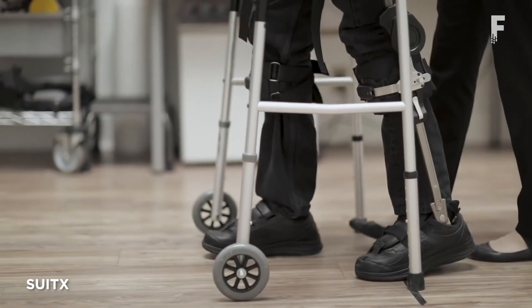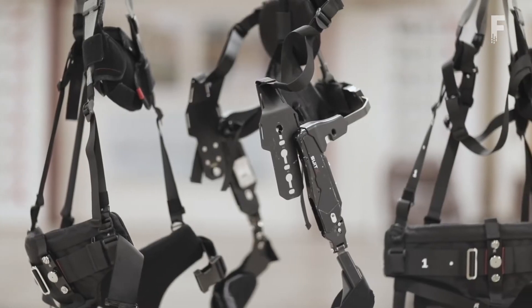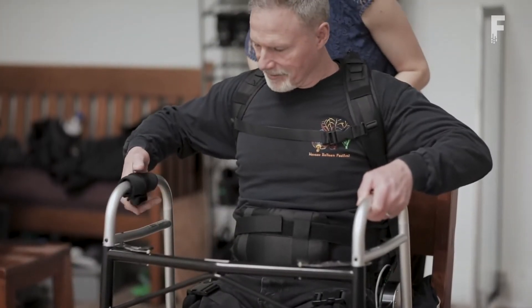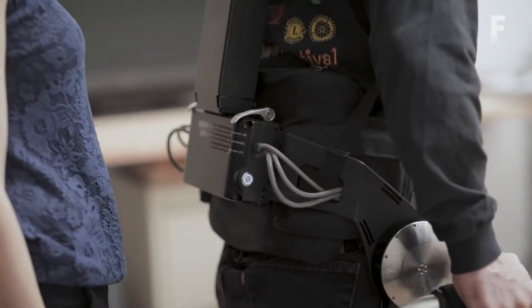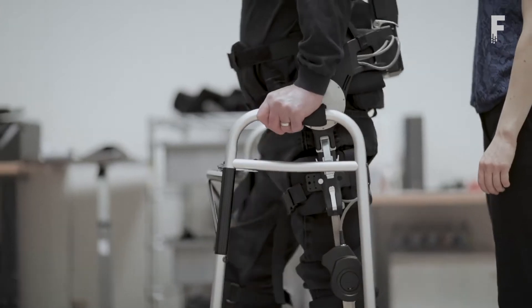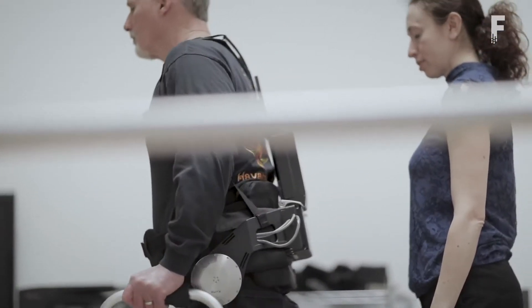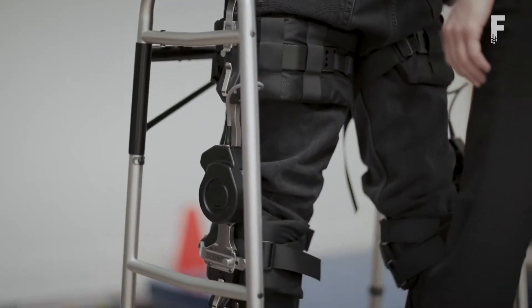The SuitX exoskeletal outfit gives a boost to your back, legs, and shoulders. It is designed to help people lifting boxes and spending hours bent over in a manufacturing setting. SuitX is also working on a medical variation called Phoenix, a relatively lightweight and affordable device that can help people with mobility disorders walk again.